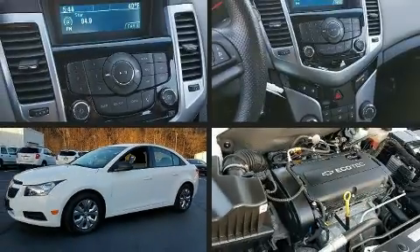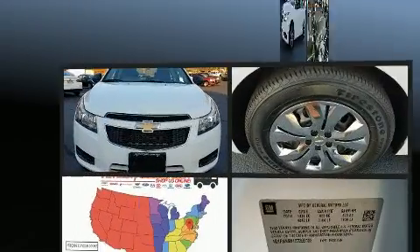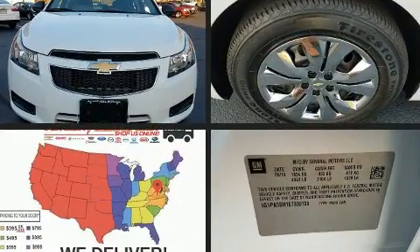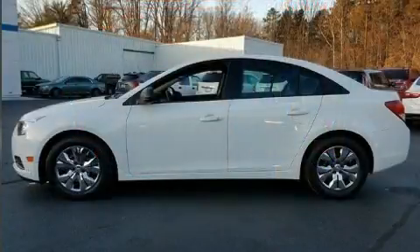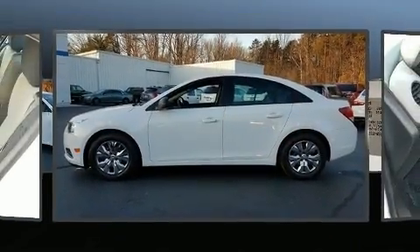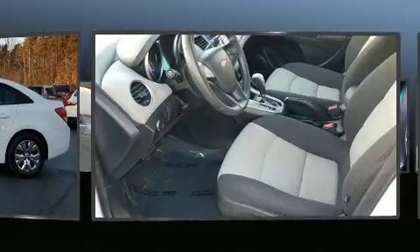Step into the 2014 Chevrolet Cruze. With just over 30,000 miles on the odometer, this four-door sedan prioritizes comfort, safety, and convenience. It features an automatic transmission, front-wheel drive, and a 1.8-liter four-cylinder engine.